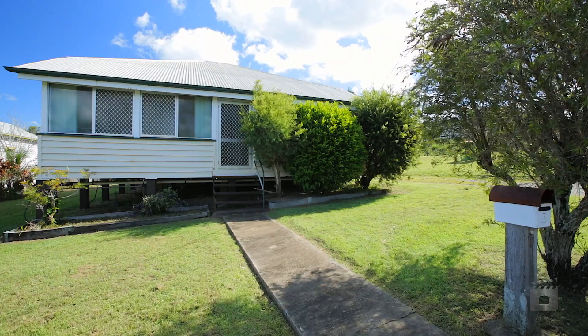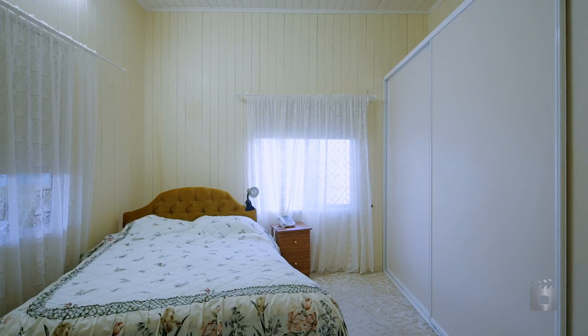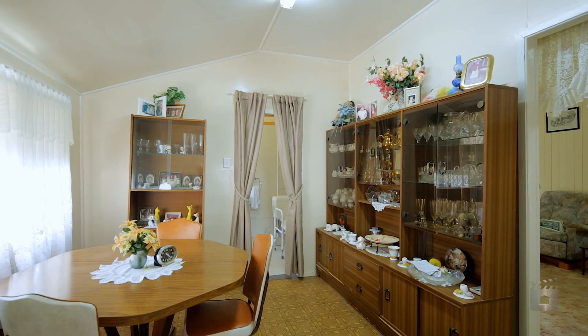Situated in a quiet street in the heart of Gympie, this charming Queenslander features three bedrooms and sunroom, separate living and dining areas, and has original features throughout.